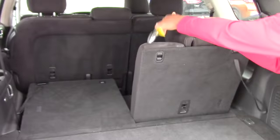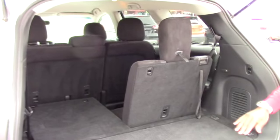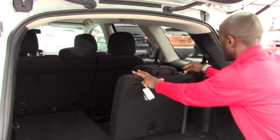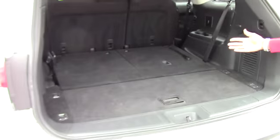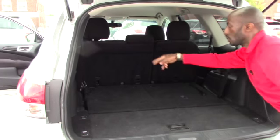This one will be bigger in size than the Escape, because it has a third row seat. At some point if you don't need the third row, you can also use it as a load area for anything in the vehicle. The rear passengers will also have access to air conditioning and a cup holder, with some storage there too.